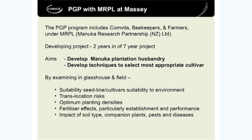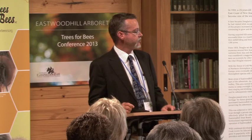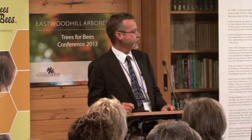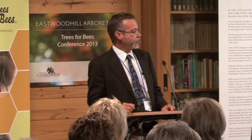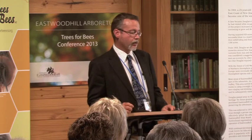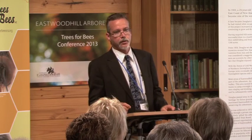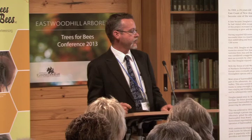Suitability - what's the risk about moving seed lines and cultivars around? What's the optimum planting densities? Do we need to use fertiliser? What about establishment, weed spray, and all that sort of thing? Going forward, there are more opportunities. What sort of plants do we need to plant as well to provide pollen supply on these plantations?